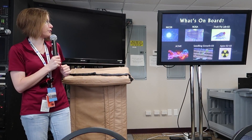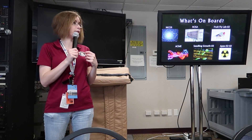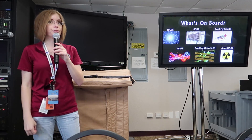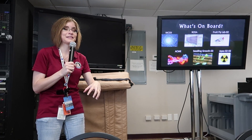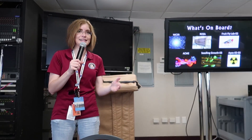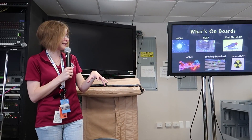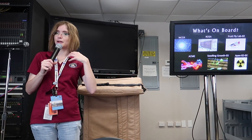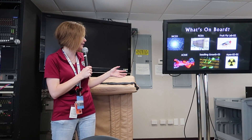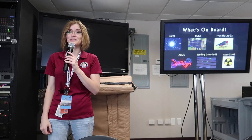The next payload going up is called the ROSA experiment, which is essentially investigating better solar arrays for spacecraft solar panels. There's something called the Fruit Fly Lab 2 — they are hatching some fruit flies in space, which I think is pretty cool. These are space flies. They're sending up a thousand fruit flies in a contained area, not going all over the International Space Station. And the next one is called ACME, which is essentially studying the way that fire behaves and burns in space, which is also pretty cool.